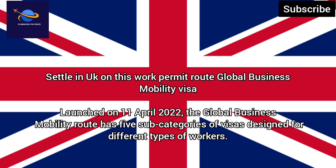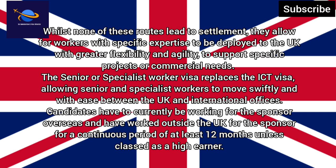The Global Business Mobility route has five subcategories of visas designed for different types of workers. Whilst none of these routes lead to settlement, they allow workers with specific expertise to be deployed to the UK with greater flexibility and agility, to support specific projects or commercial needs.